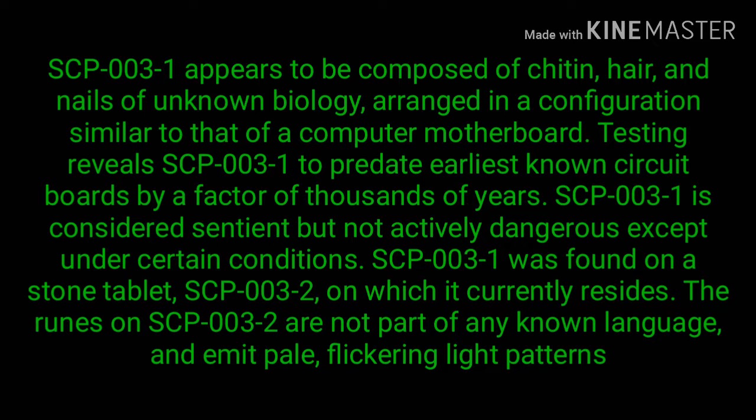SCP-003-1 is considered sentient but not actively dangerous except under certain conditions. SCP-003-1 was found on a stone tablet — SCP-003-2 — on which it currently resides. The runes on SCP-003-2 are not part of any known language and emit pale flickering light patterns.